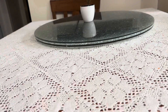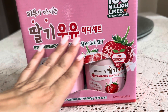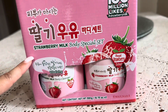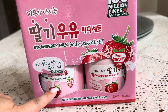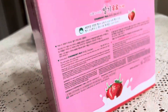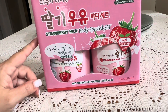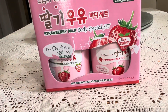I grabbed one of these — I'm not sure what brand it is, but it says '100 Million Likes' and it's a strawberry milk body special set. They had them individually and there were only about two bottles left at $7.99 each, so I picked up the set instead, which was $11.99 and cheaper overall. There were only about four sets left, so I grabbed one. This smells amazing — let me open it so you can see how it looks.